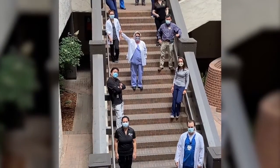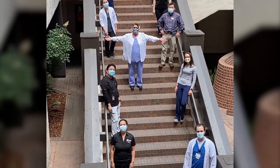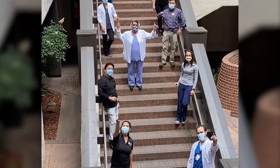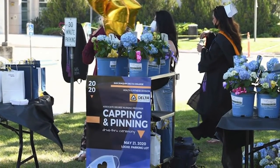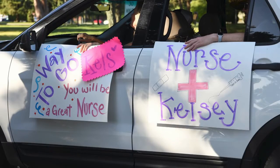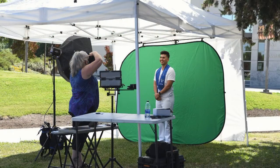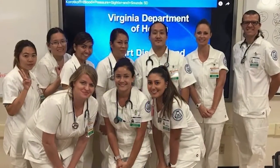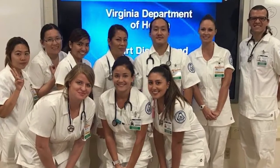Delta College moved its nursing lectures online and provided students with virtual support from afar. And while students couldn't have their traditional pinning ceremony, the college held a drive-through graduation that had almost as much pomp and circumstance as the traditional ceremony. We serve our community by providing nurses — a vast majority of the people who work within our region are graduates of our program. Since we've been here for 50-plus years, there are ties that play a really important piece in our community health.